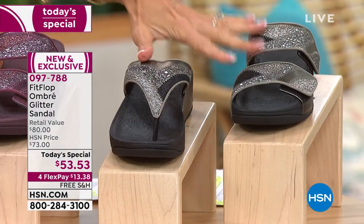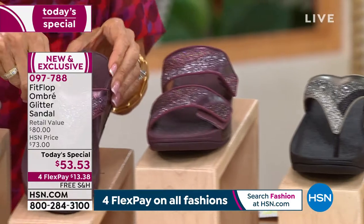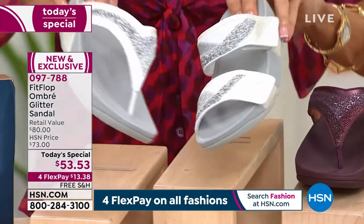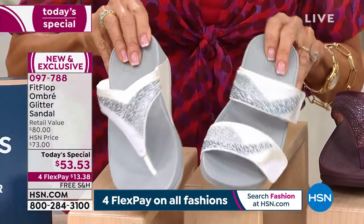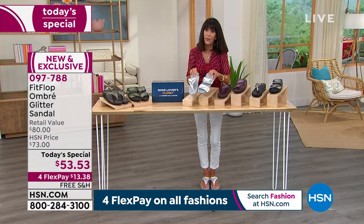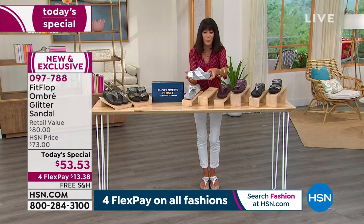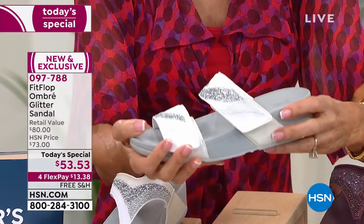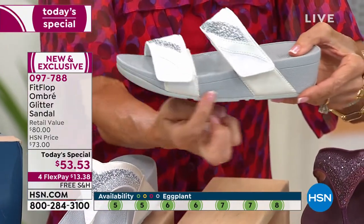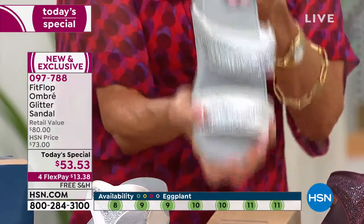Next to the pewter is the fun eggplant — a really good transitional color. I'm all about the Urban White. Note that it will work with anything in a cream tone, because the Urban White is not an optic white — it's more of a cream. You also get amazing cushion from the micro wobble board footbed. The secret is right in there — anything that helps diffuse pressure away from the pressure points, but they're also cute.